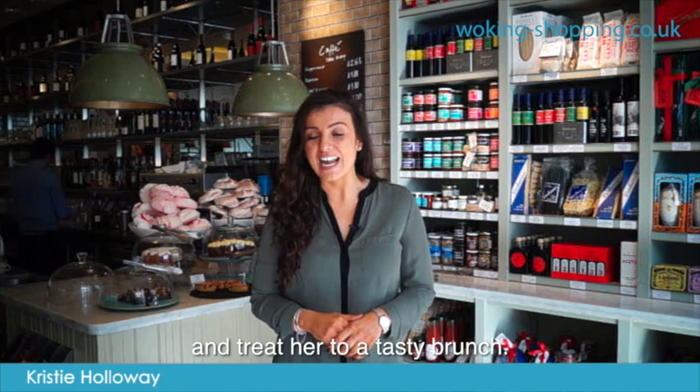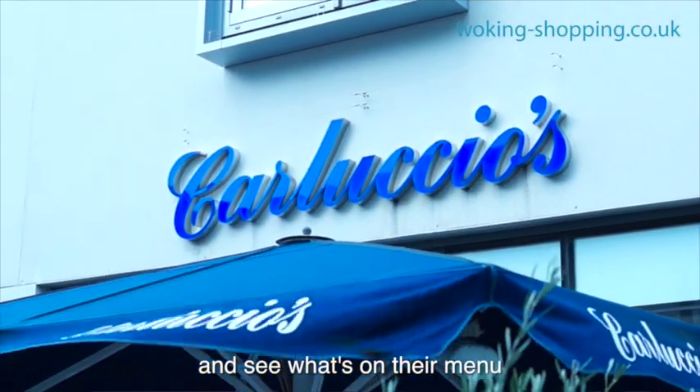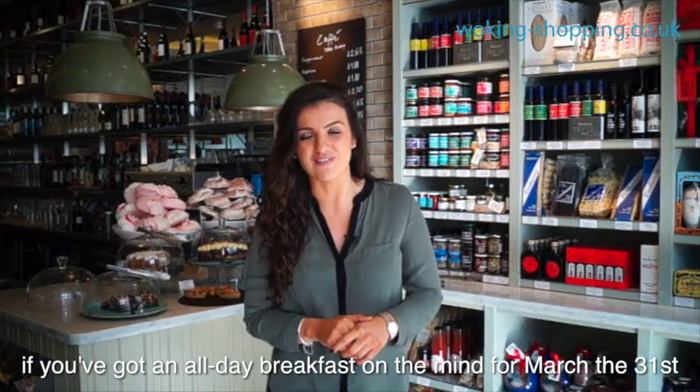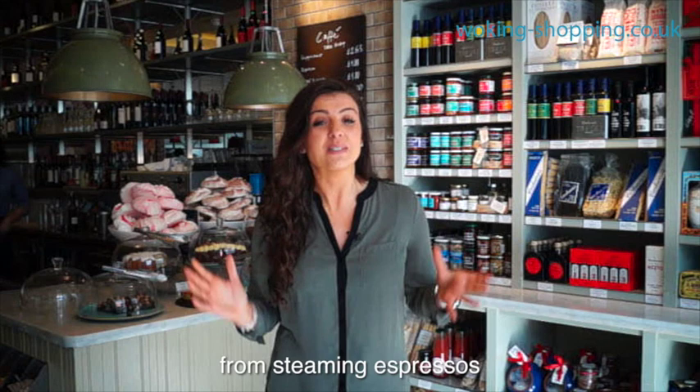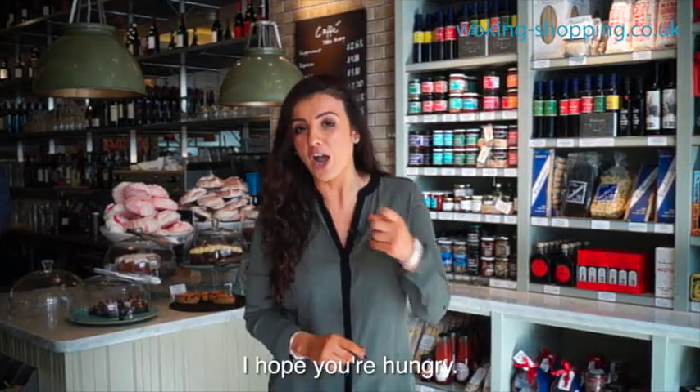Give mum the morning off this Mother's Day and treat her to a tasty brunch. We're here at Carluccio's, so take a look and see what's on their menu if you've got an all-day breakfast on the mind for March 31st. They've got everything you could want, from steaming espressos to free-range eggs cooked to perfection. I hope you're hungry.